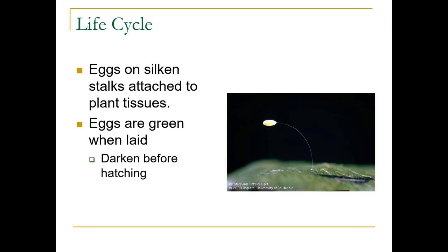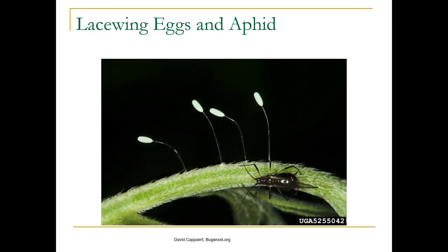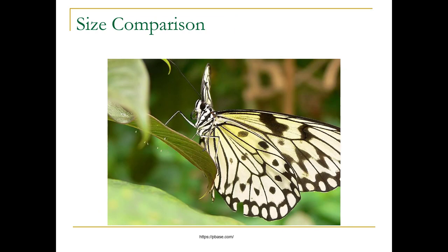The eggs are on silken stalks attached to plant tissues and they're green when they're laid. They darken before hatching and they're incredibly tiny. We had somebody bring one in last year as a sample and didn't even know it was on the leaf — it was that tiny. Here we've got a black aphid to give you an idea of how tiny these guys are. You can see the little white things on the underside of the leaf.